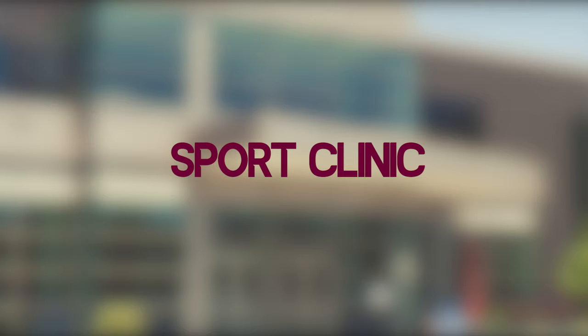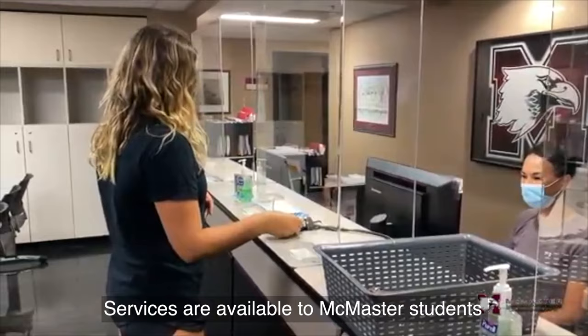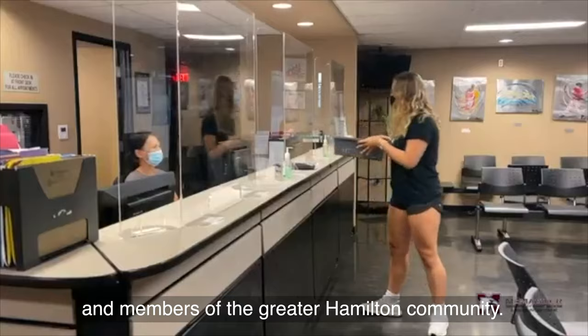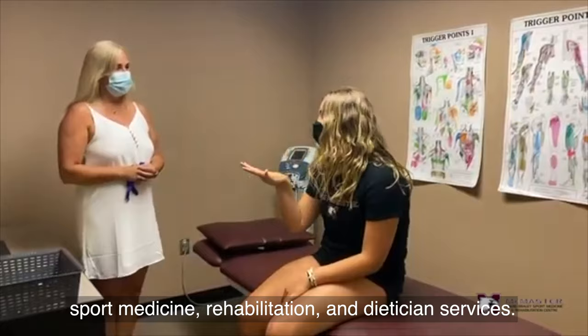The David Braley Sport Medicine and Rehabilitation Centre is a world-class facility located near the lobby of the DBAC. Services are available to McMaster students, alumni, faculty, staff, and members of the greater Hamilton community. The clinic offers a wide variety of physician, sport medicine, rehabilitation, and dietician services.